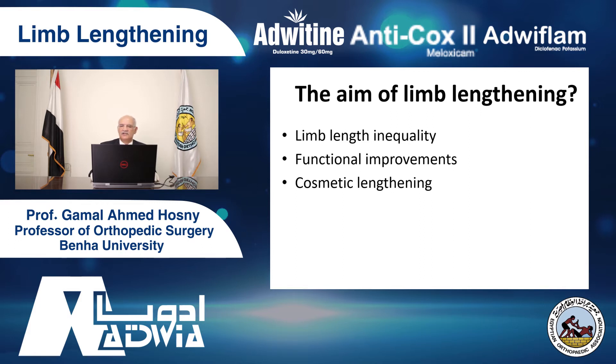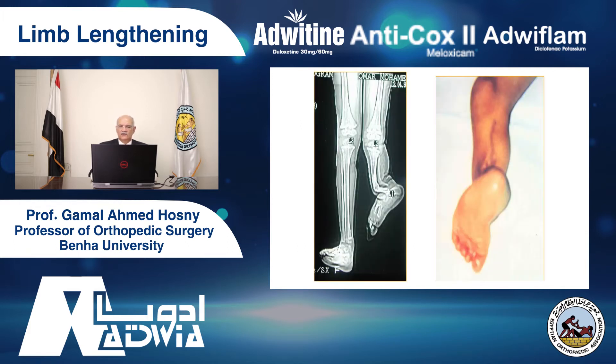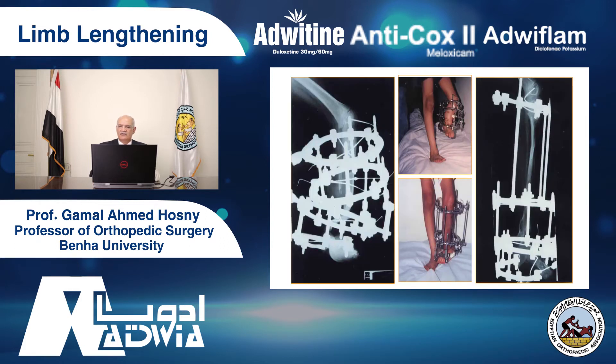The third indication is cosmetic lengthening. We do cosmetic lengthening. We don't differentiate between cosmetic lengthening and lengthening for other patients, because some people are really short and need lengthening. If you look at this patient with severe shortness of the limb, deformity, and foot rotation — the heel in front and the forefoot behind — you have severe deformity and severe shortening, about 12 centimeters in this child. We do the lengthening and correct the limb length discrepancy.